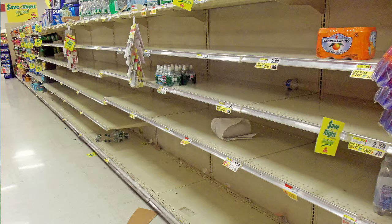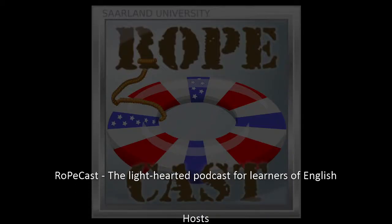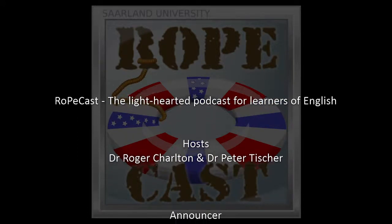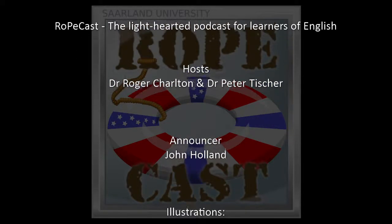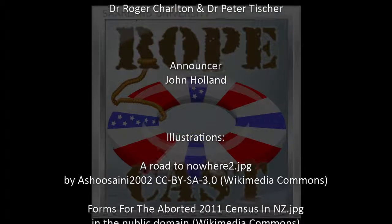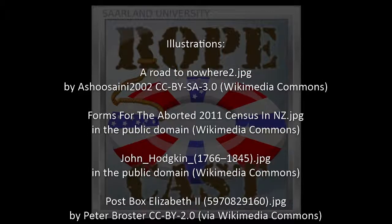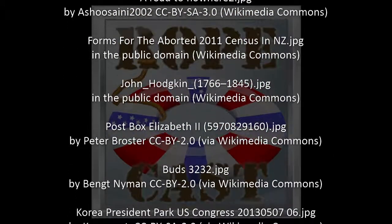So let's sign out, sign off — wind up for today. Okay, we'll discuss that when the microphone is off. Goodbye. Goodbye. You've been listening to Ropecast, brought to you by Saarland University, featuring Roger Charlton and Peter Tischer. Tune in for the next edifying episode on your podcast dial.